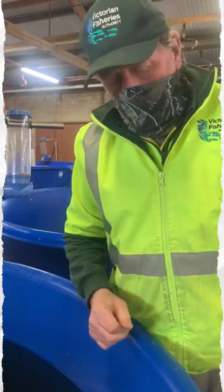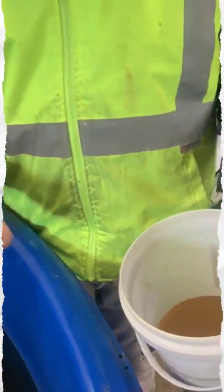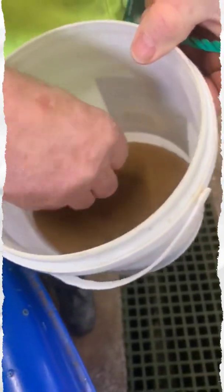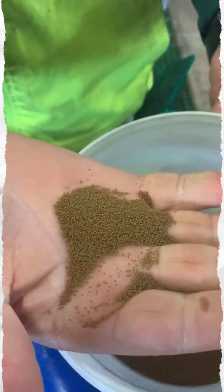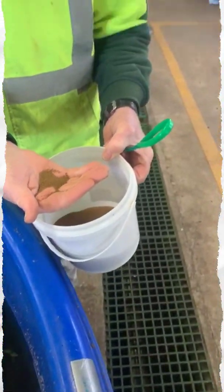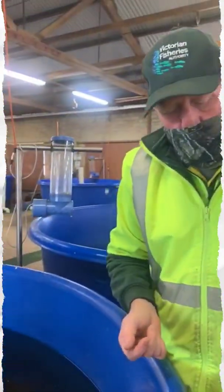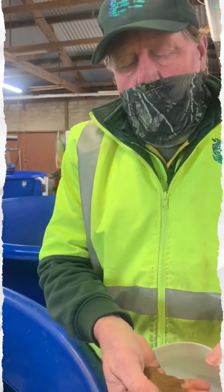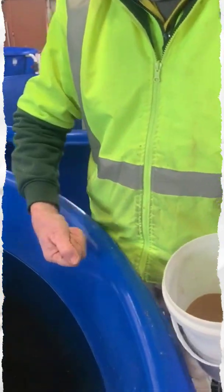Once the fish get to a certain size, the actual feed size increases. We start off at about 0.3 of a millimetre — this is 0.5, it goes to 0.7 — they're actually individual pellets. It's quite expensive food and very well-made. It's produced in Tasmania and we import it here for the feeding of the trout. So after this stage they will then go on to 1 mil, 2 mil, 3 mil, all the way up to 9 mil.